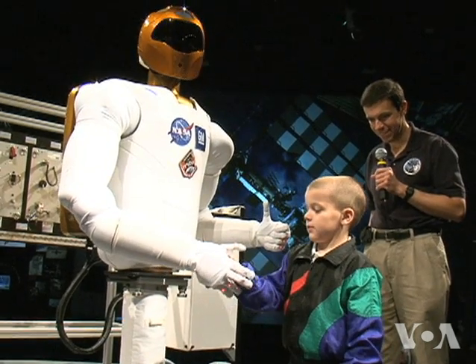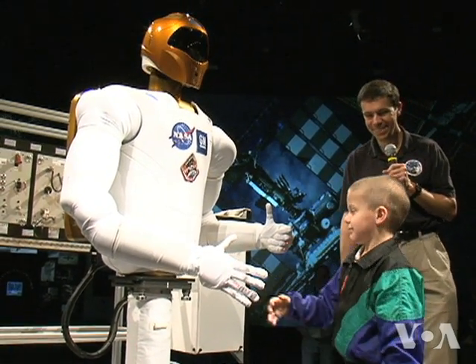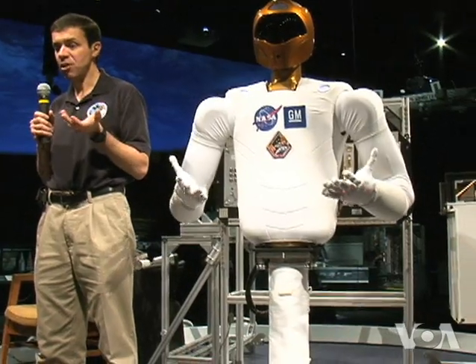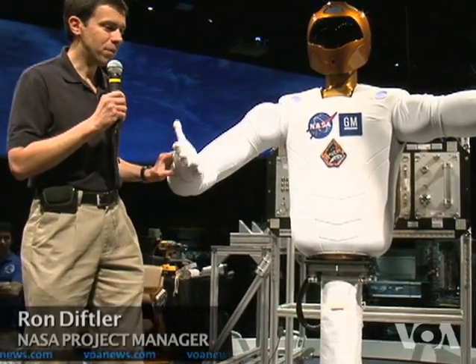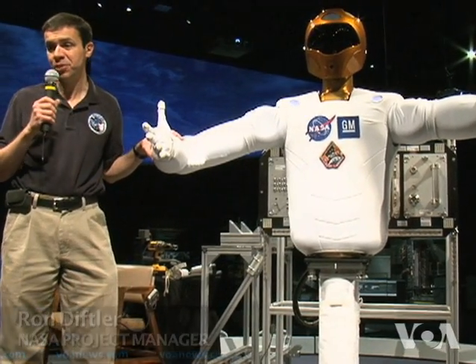We caught up with one of R2's siblings when it visited the Smithsonian Air and Space Museum last year. Engineers designed Robonauts with human interactions in mind, says NASA's Ron Diftler. You want to be sure that that interaction is comfortable, similar to what it's like when one human bumps into another.